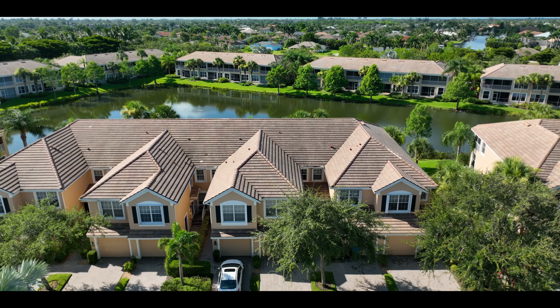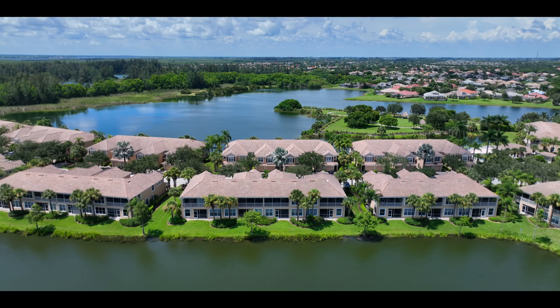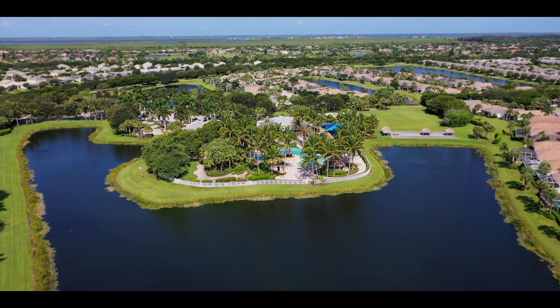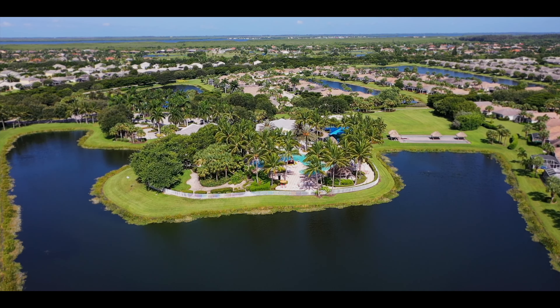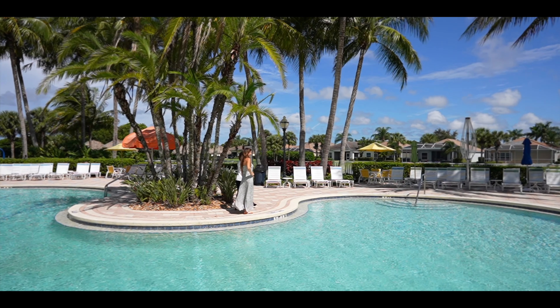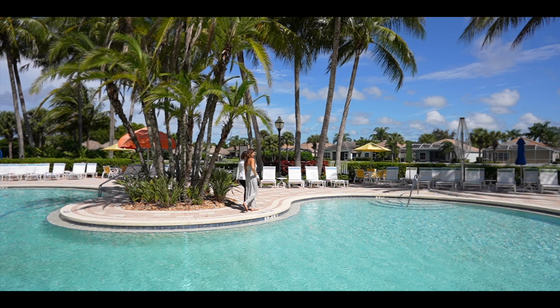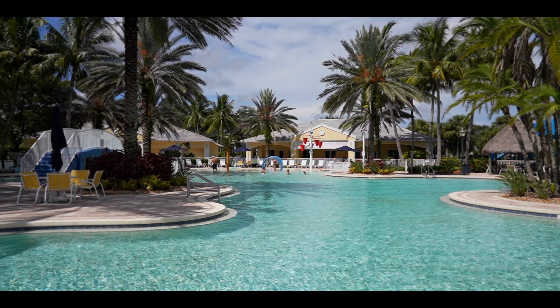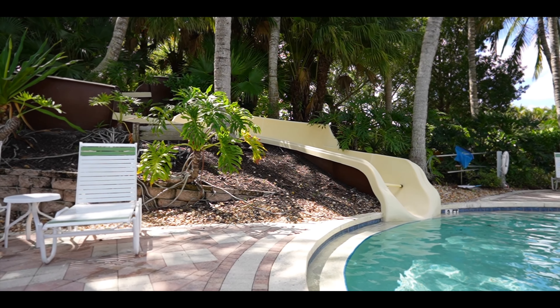Many homes overlook some of the community's 25 gorgeous lakes full of wildlife, but the centerpiece is this amazing lagoon-style pool. Relax and soak up the sun in your lounge chair or have a picnic lunch poolside under one of the tiki huts while you watch the kids splash in the soak zone or zoom down the water slide.